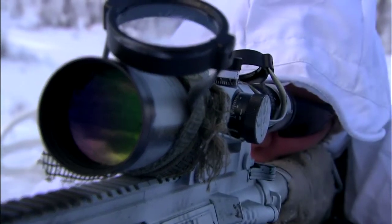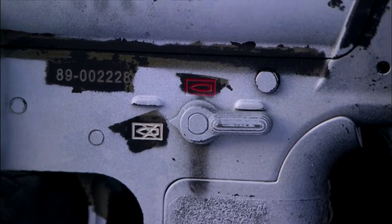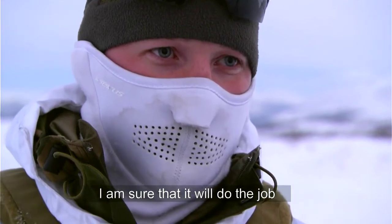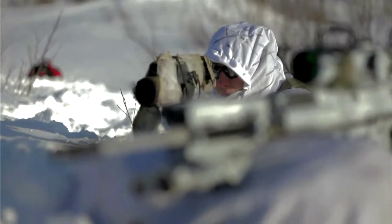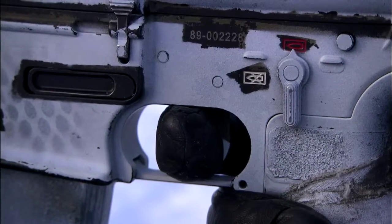The 7.62mm bullets are twice as heavy as NATO's standard rounds, keeping them steady in flight. When I fire this round, I'm sure that it will do the job. One shot, one kill.